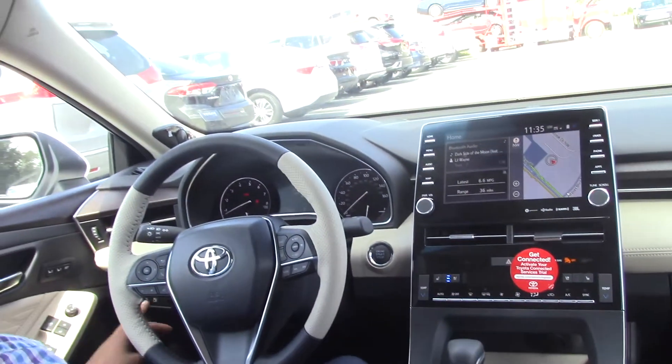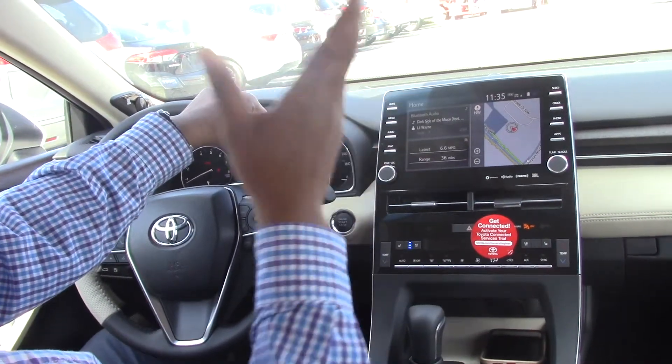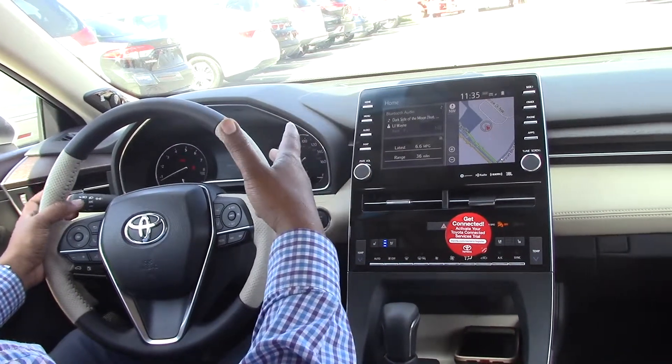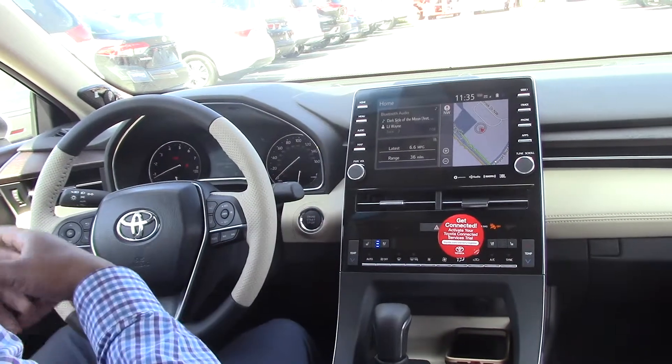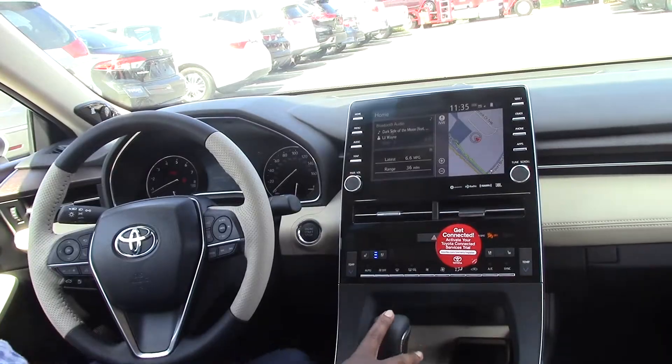We've also got the auto high beams. So at night time, you know how annoying it is to constantly flick your high beams on and off — well, you don't have to do that anymore with this vehicle. This is one of my favorite vehicles, like I said. Also, you got your navigation up here. It's $45,000.